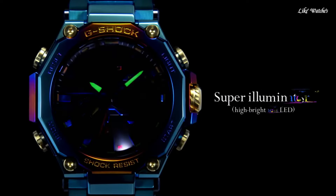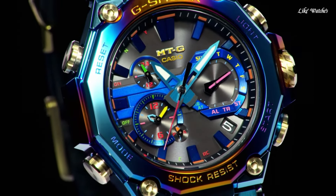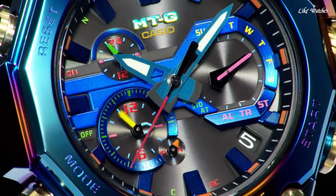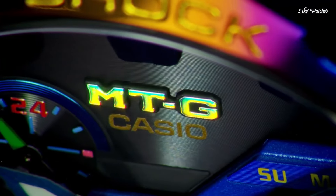The following features are equipped: glowing hands, glowing markers, radio-controlled, screw-down crown, Bluetooth, dual time, countdown timer, backlight, perpetual calendar, chronograph, alarm, date, day. Number 1.